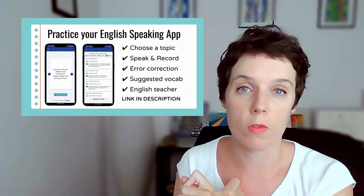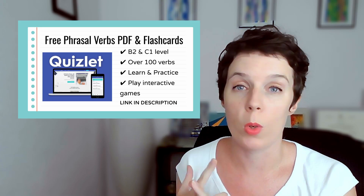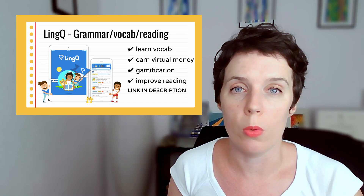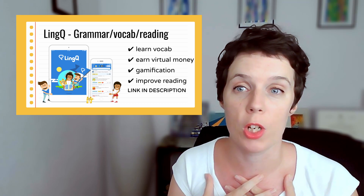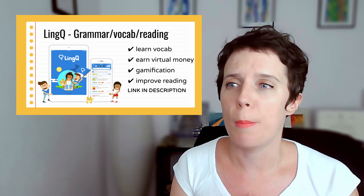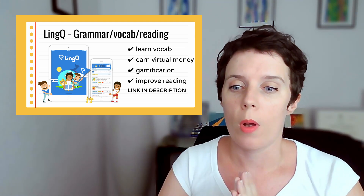So far we've got Five Minute English for speaking, Clothesmaster for grammar, and Quizlet for vocabulary. Next up, number four — this app is called LingQ. It's a fantastic app. I've used this myself learning Spanish and Japanese. It's a really great app that does a lot of things.